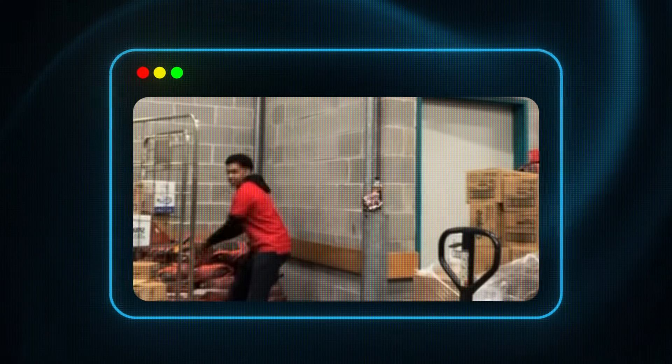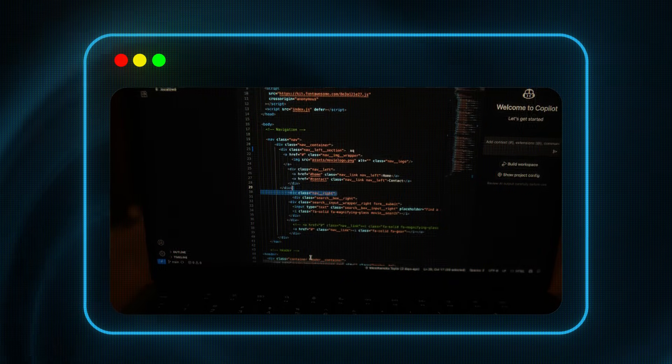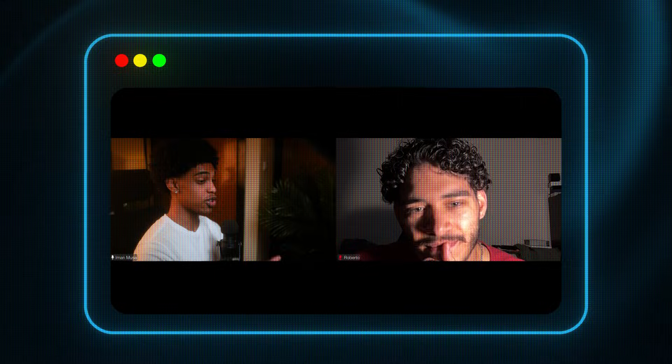By the way, if you're new here, my name is Ayman. I went from working in a warehouse to landing an $80,000 developer job in under six months of learning with absolutely no degree. And I've helped dozens of career changers make that same transition. I promise you by the end of this video, you'll know the exact step-by-step system that I and all of my students use to stand out, get callbacks, and get hired.